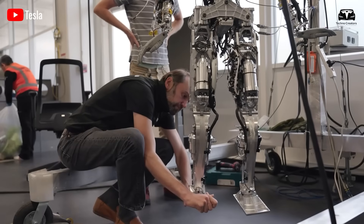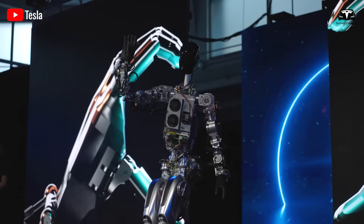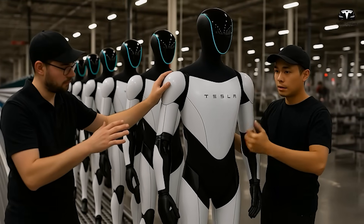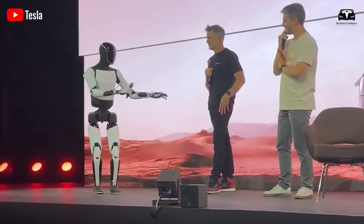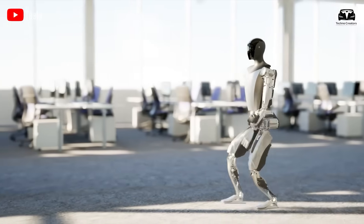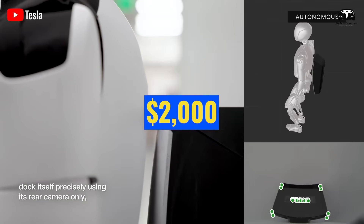Material choices further enhance cost efficiency. Tesla has reportedly transitioned from traditional aluminum and steel to advanced cast alloys and reinforced polymers for select external components. These lighter, cheaper materials can be produced at scale using molding or additive manufacturing techniques like 3D printing. A 2025 McKinsey study suggests that consolidating a robot's shell from dozens of parts to four to five major pieces could slash material and machining costs by 40 to 50%, potentially reducing the cost of Optimus's exoskeleton by over $2,000 per unit at scale.